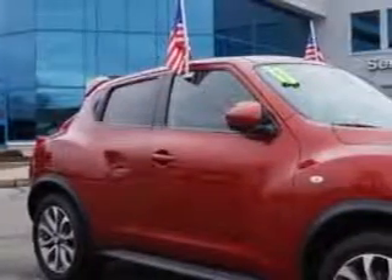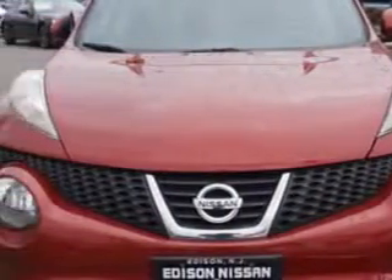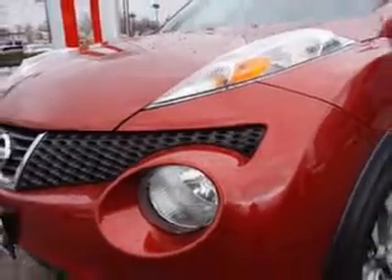You will love this Cayenne Red 2011 Nissan Juke All-Wheel Drive SL Crossover, equipped with a 4-cylinder engine and a CVT transmission with 64,471 miles. Enjoy an impressive 30 miles to the gallon on this great car with features like the Sport Accessory Package,